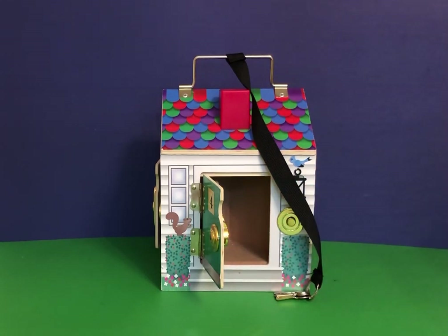So once again, that's Melissa and Doug's Take Along Wooden Dollhouse. It's for ages three and up, and it's $21-$23 on Amazon. Thank you.